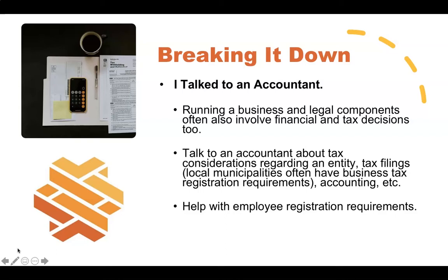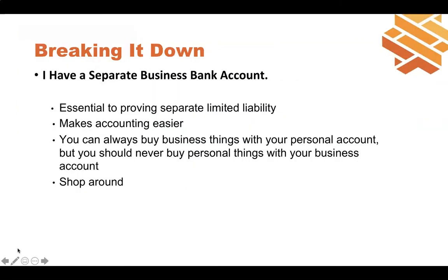Accountants can also help with employee registration requirements — if you have W-2 employees or contractors, they can make sure you're filing and sending the appropriate forms. Along those same lines, it's important to have a separate business bank account. This is especially important if you have an entity, but even if you don't, it's good practice to keep your business money and records separate from your personal money. It helps you see how your business is doing and is important for your overall business health.